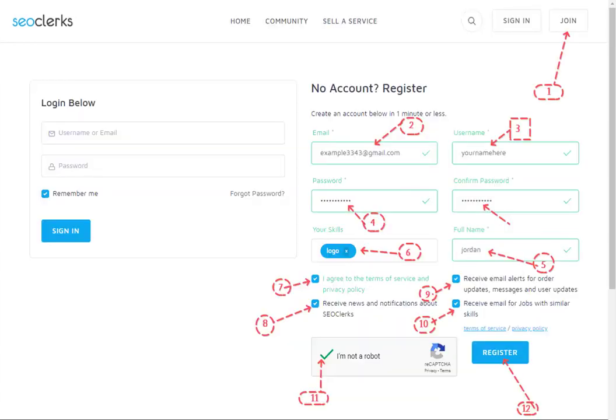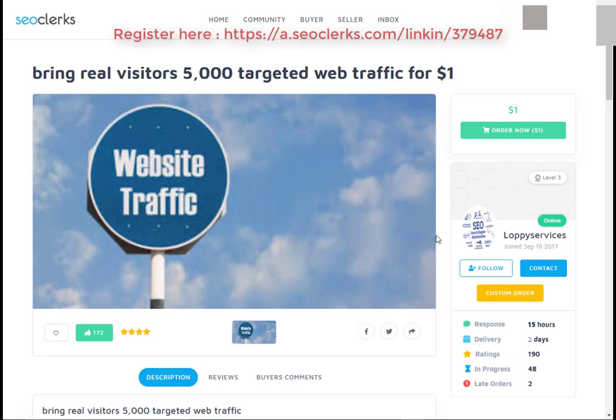After that, you will need to register on SEO Clerk. After that, you can buy this service or any service you want using PayPal, Bitcoin, or credit card payment methods. You can check the service delivery time and service rating.